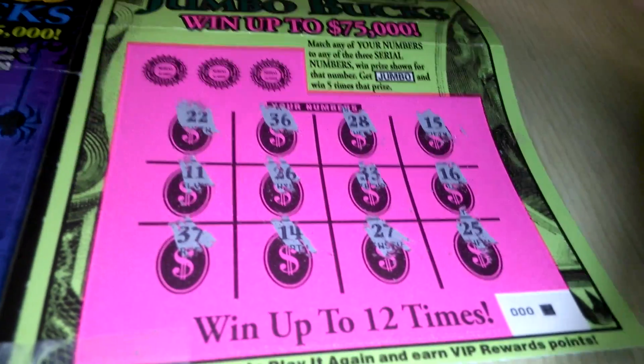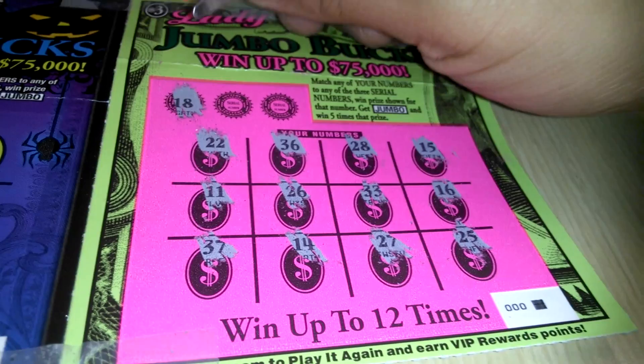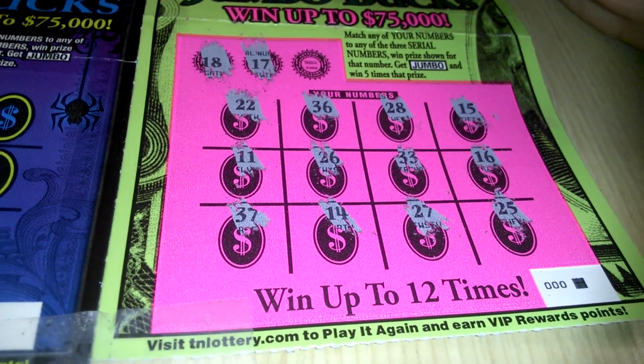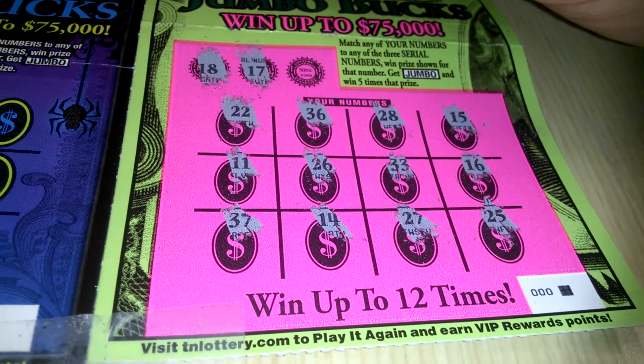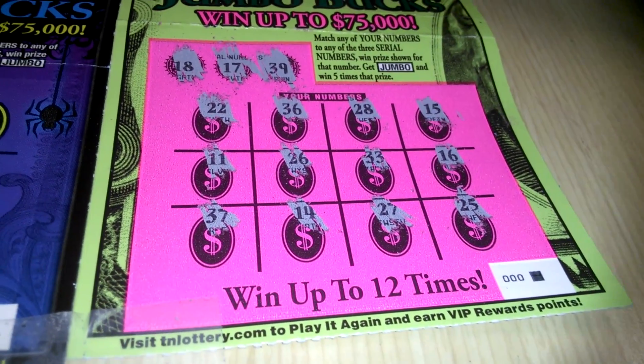No Jumbo. Let's see what the winning numbers are. 18 — nope. 17 — nope. And E39. Nothing there.